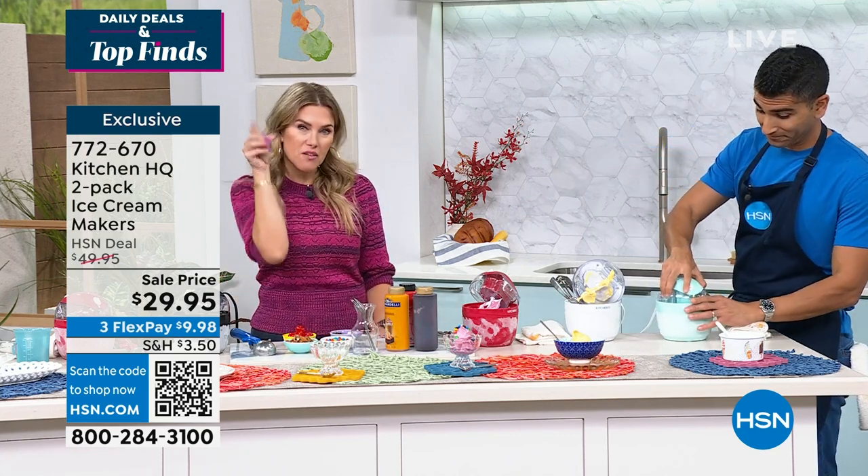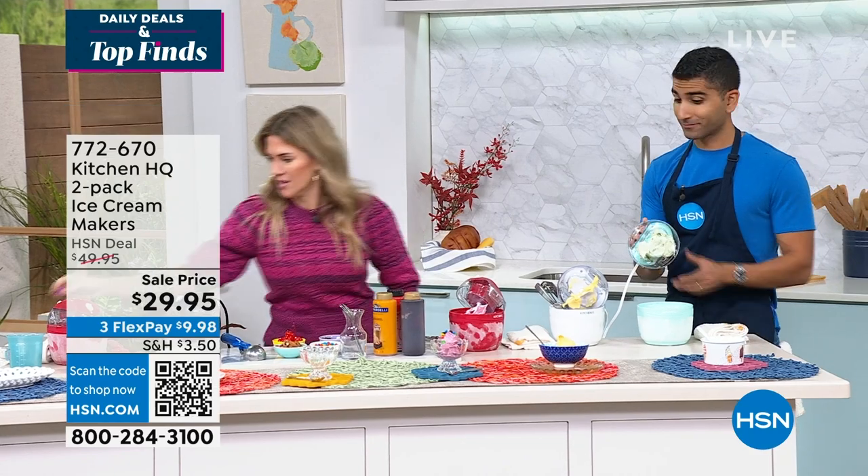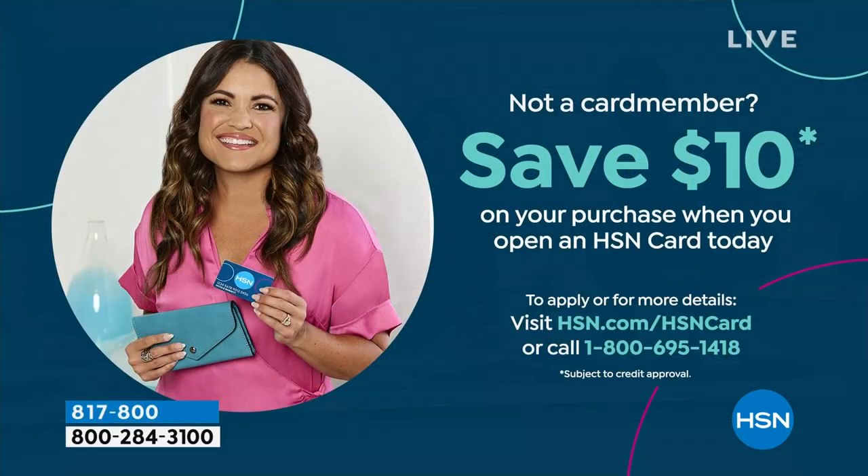Thank you so much for your orders. If you're kind of on the fence, you can save $10 when you apply and buy with a brand new HSN credit card. That'll bring this two-pack of ice cream makers under 20 bucks. Pistachio — it's good, right?